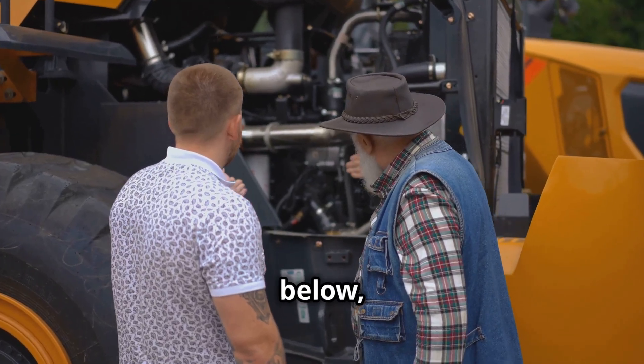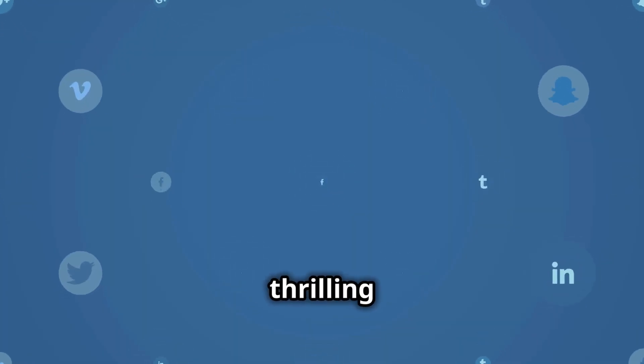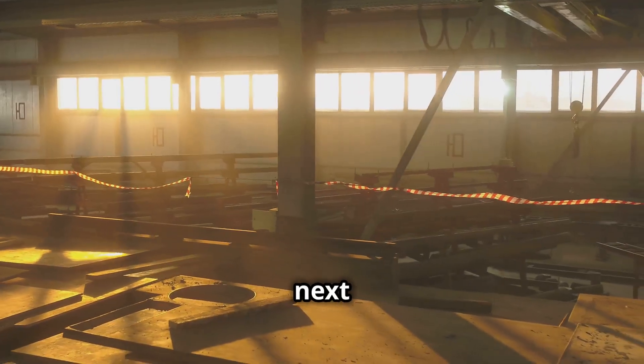From firewood processors to mining giants, these machines showcase the incredible advancements of modern technology. Which one amazed you the most? Let us know below, and don't forget to like, share, and subscribe for more thrilling content. See you in the next video!